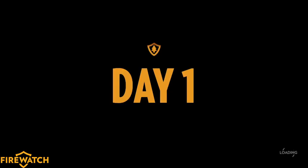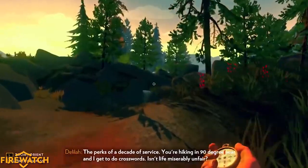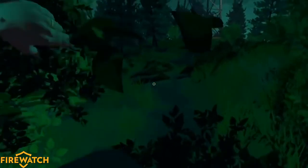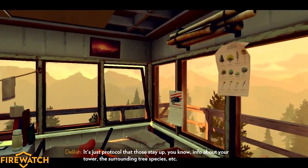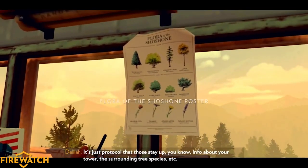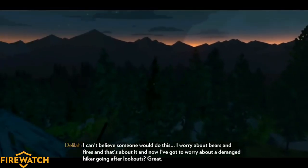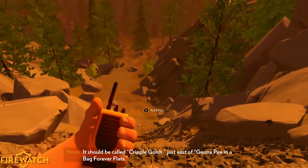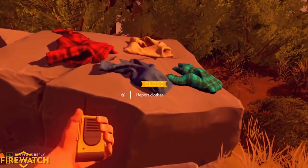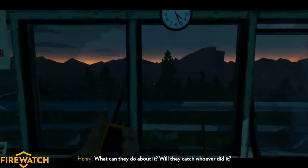Firewatch puts you in control of a man named Henry who has found himself in a very difficult place in life, so he decides to escape to a job in the middle of a national forest in Wyoming in the year 1989. It takes him two full days just to hike to his tower, where he'll be living and working as a fire lookout. Henry is almost all alone out there, other than a new friend named Delilah — a fellow fire lookout. While you can see Delilah's lookout tower in the distance, your only contact with her is through walkie-talkies, and through those walkie-talkies the entirety of the story unfolds. You talk to Delilah every day about work, life, your past — learning more about your own character as well as Delilah's.